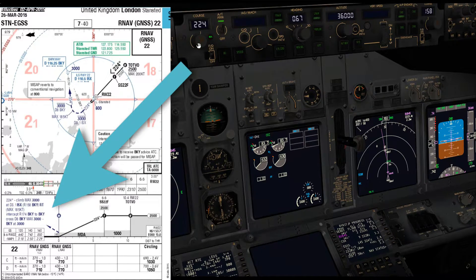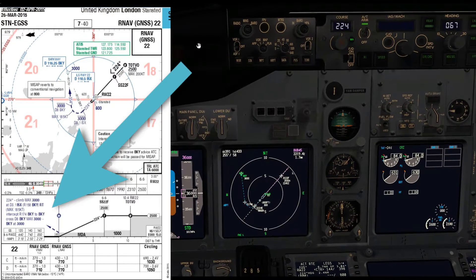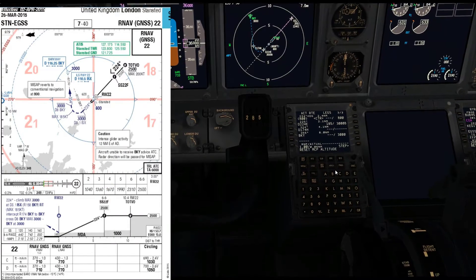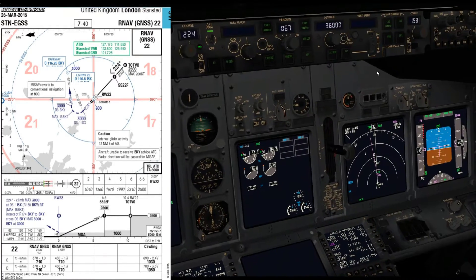The Barkway VOR is also necessary as a backup for the missed approach procedure. As you can see from the chart, even on the RNAV GNSS approach, we have to revert to standard radio navigation procedures after passing 800 feet on the missed approach.